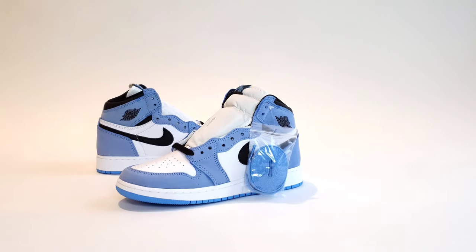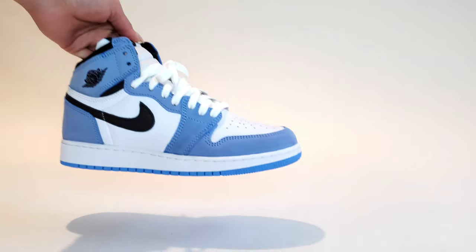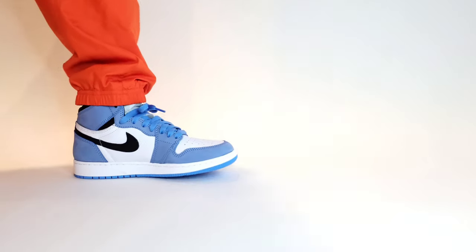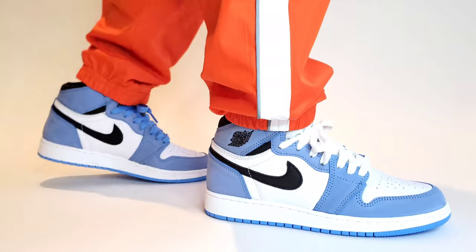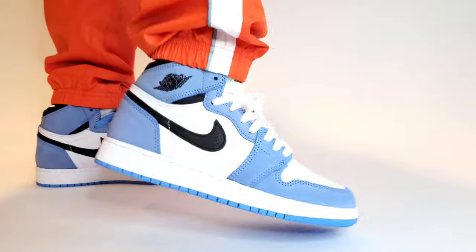Do we all remember this sneaker? This highly coveted sneaker in 2021. Run it back one more time just in case you forgot which shoe I'm talking about. So you know we're speaking about the Air Jordan 1 University Blue, quite arguably one of the most difficult sneakers to get your hands on, even with local retailers restocking or receiving shipments late.